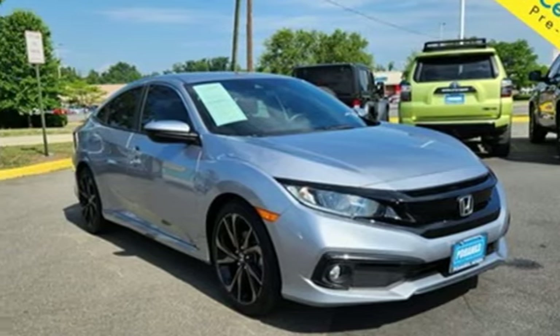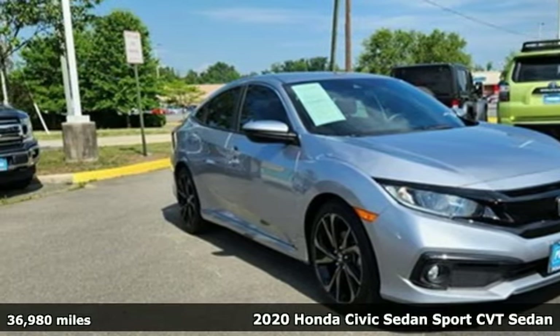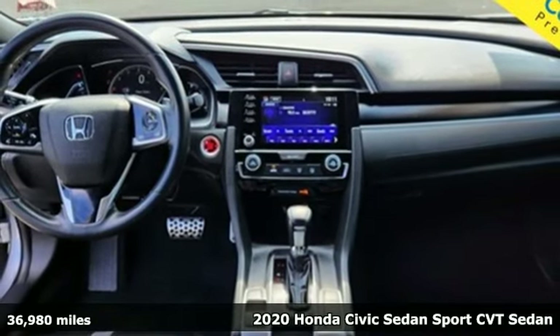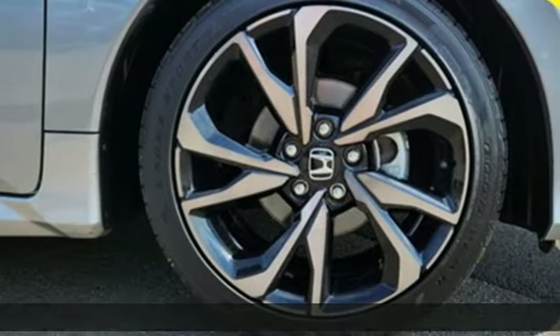Here's a 2020 Honda Civic Sedan. It's efficient and fun, practical and fun. The Civic is perfectly suited for your life and fun.